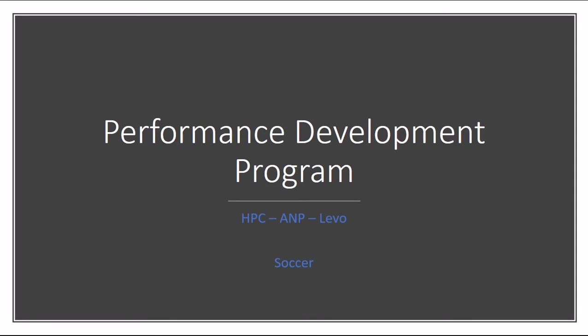We're going to go through the performance development program that's done between Health and Performance Center, Advanced Neural Performance, and CrossFit Level, specifically for the soccer program.